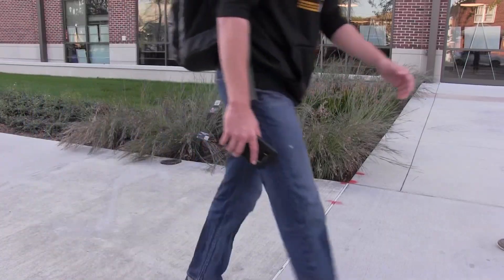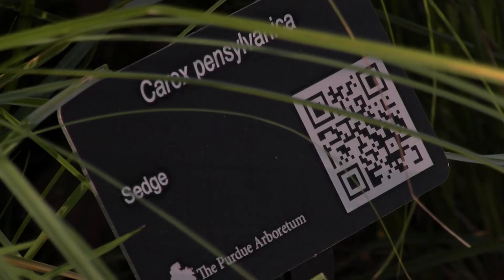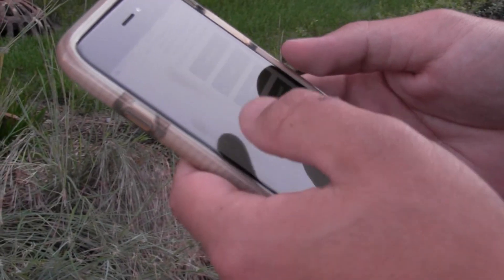You may have passed them hundreds of times, but if you look closer you'll discover these signs are hidden gems — connecting people and plants. That was the major goal here: to excite people, to at the very least know the names. Most of the unique plants on campus are signed. It's called the Arboretum Explorer.